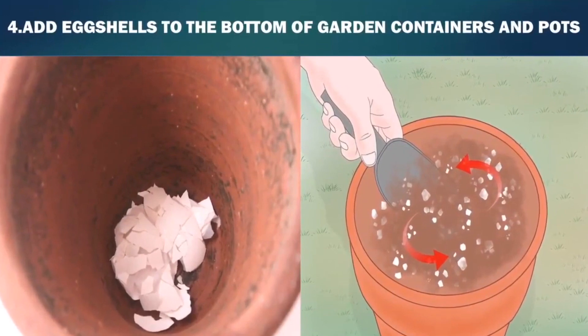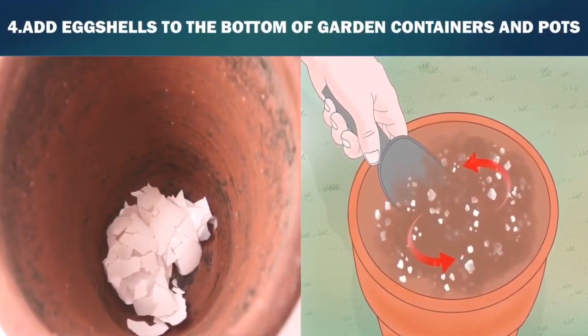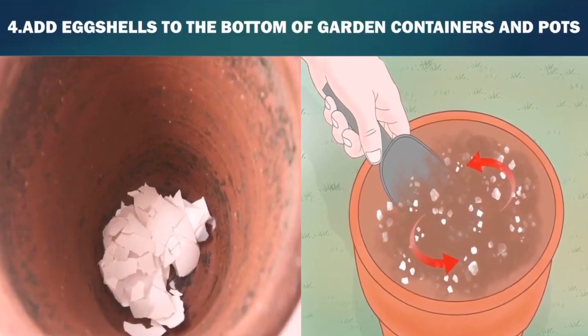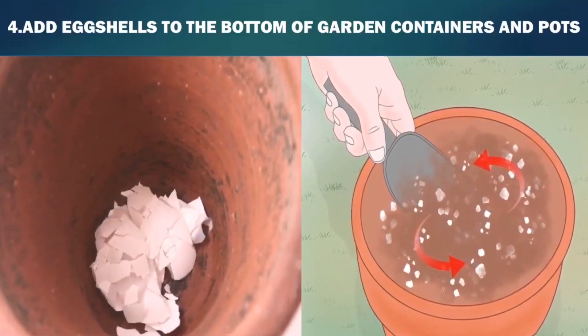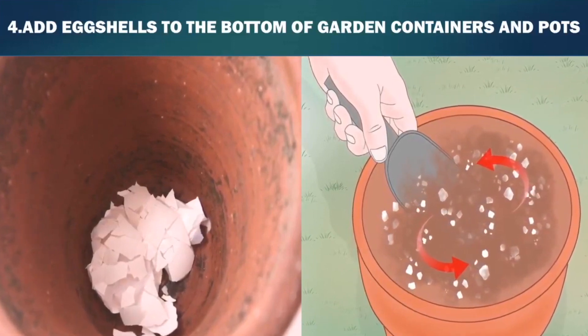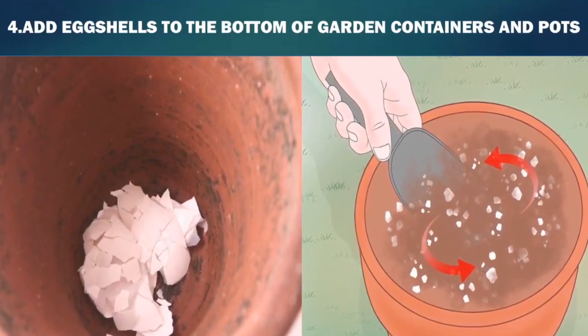Fourth, add eggshells to the bottom of garden containers and pots. The eggshells will add calcium to the soil in the containers, provide drainage, and deter cutworms and slugs. Place the crushed eggshells in the bottom of empty pots before adding soil. Do not grind the eggshells, but crush them by hand so the shells are in pieces.